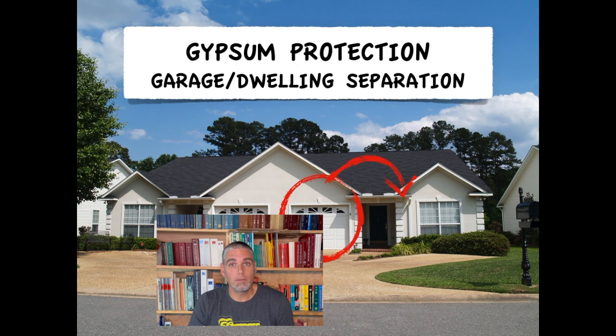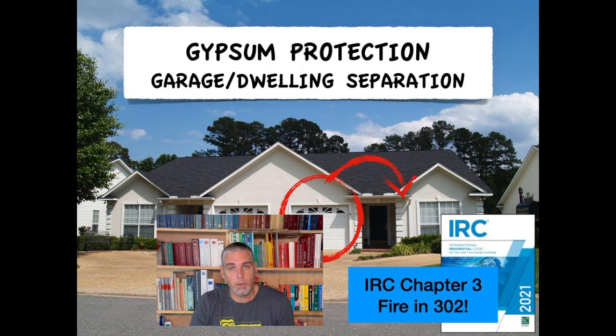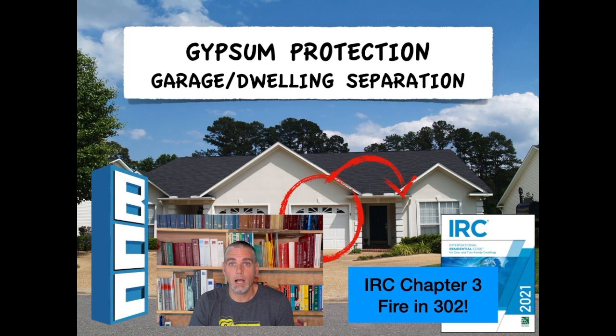Building codes require a level of protection between a garage and a residence. Learn all the codes about garage dwelling separation in this clip from my on-demand course, IRC Chapter 3, Fire and 302, available only at buildingcodecollege.com.